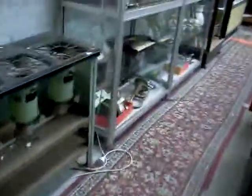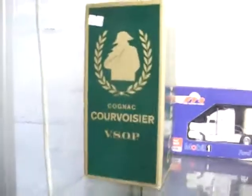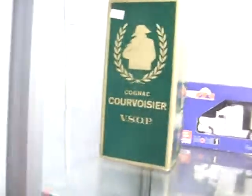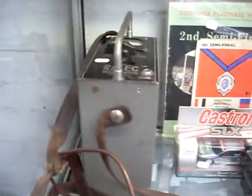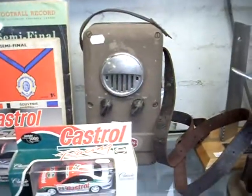Got some bottles of plonk as well. Johnnie Walker Black Label down the bottom — nice old bottle stand actually. Bottle of Glenfiddich there, nice single malt whiskey. Bottle of Cognac, the Courvoisier Cognac. It's an old Geiger counter, pretty cool. Some old footy records. Little riding crop, which will be good fun late on a Friday night or early on a Saturday morning.